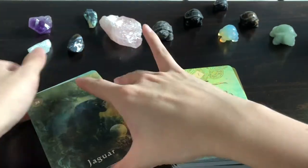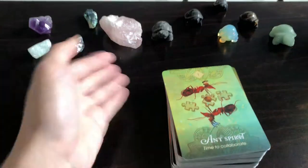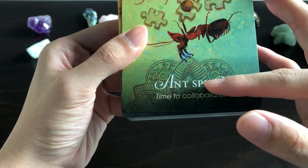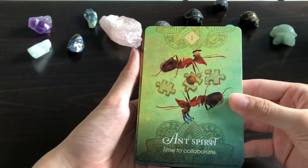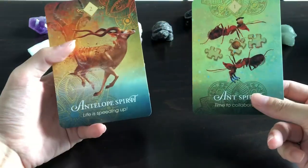Unlike the Enchanted Map Oracle, this deck doesn't seem to have reverse meanings, but that's not a big deal — many oracle decks don't offer that, and you can always do it if you want since I'm a big advocate of intuitive readings. So let's get to the cards. I've taken out some of the animal cards from the Mystical Shaman Oracle just in case I see any similarities with the same animal.